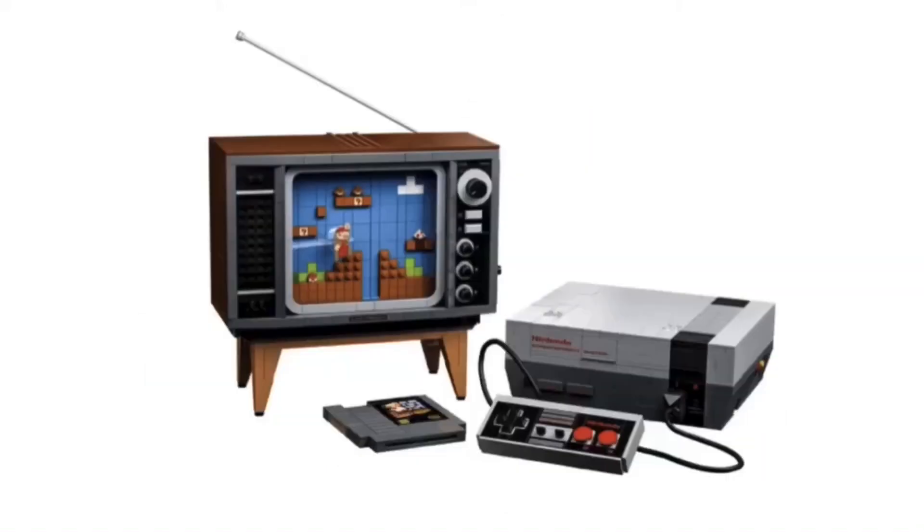The Nintendo Entertainment System takes number 9 on this list. Although I haven't gotten this set yet, the reason I put it here is because of the really cool feature where you can turn the crank and move Mario through World 1-1 of the original Super Mario Bros — a really cool and innovative feature. I wish they gave us some minifigures in this set, but I can see why they didn't. Hopefully we'll get Mario minifigures sometime. It's just a really cool set and I hope to get it one day.